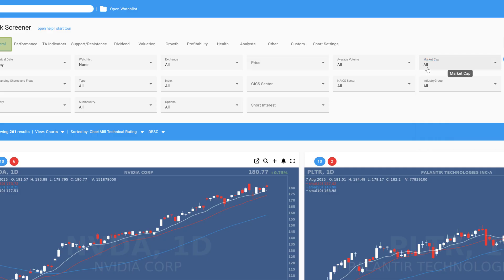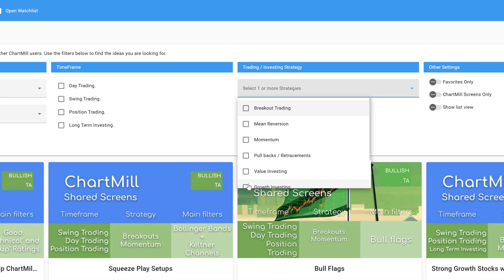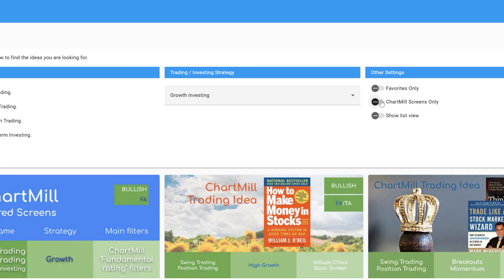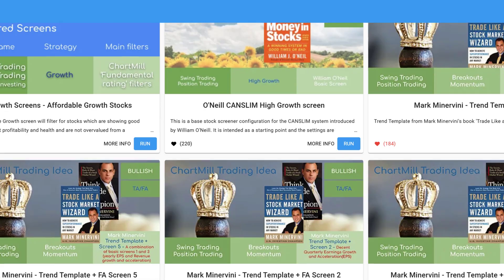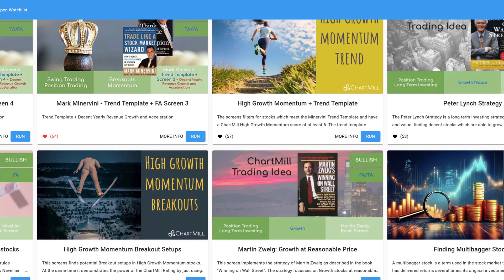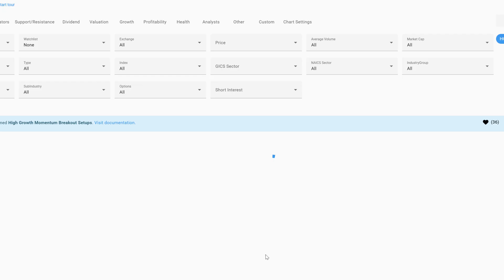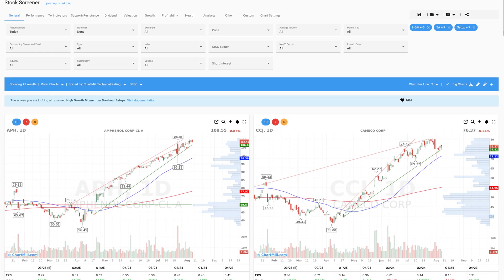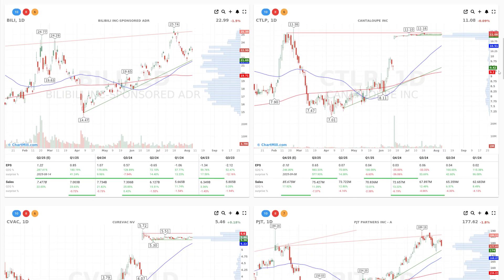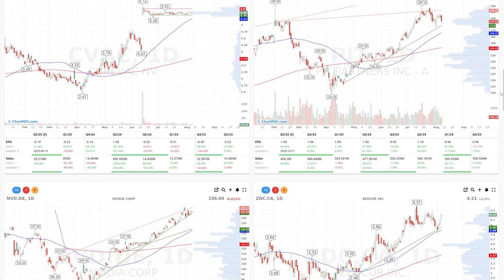You'll also find two predefined trading ideas that use this filter. Just go to the Trading Ideas page, and under Strategy, select Growth Investing and check Chart Mill Screens Only. You'll see High Growth Momentum Trend, which combines the growth filter with Mark Minervini's trend template so you only get stocks in a strong uptrend. And High Growth Momentum Breakouts, which finds stocks on the verge of breaking out using a minimum technical and setup rating of 7 out of 10. Keep in mind, just because a stock appears on the list doesn't mean it's an automatic buy — use this filter as a starting point to narrow down the field and focus your research on the most promising setups.